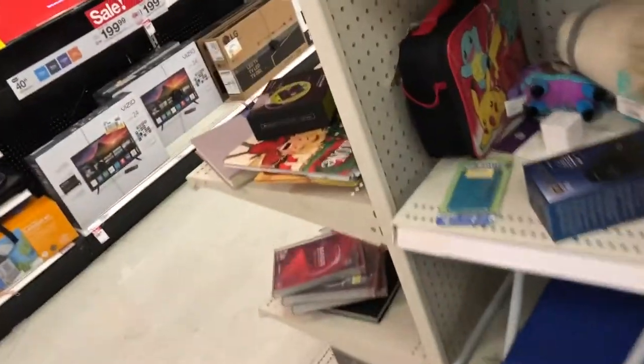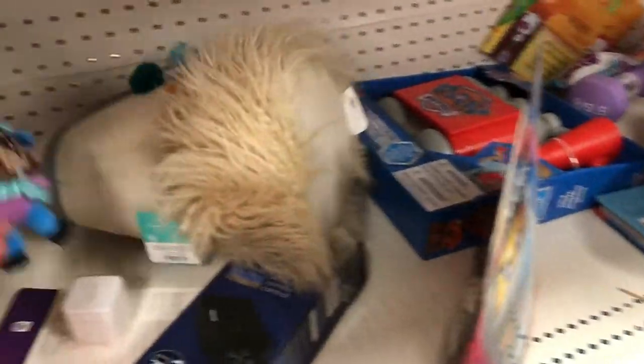Hey guys, I just wanted to make a quick little video of the clearance section.